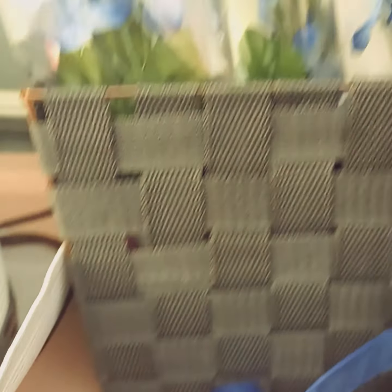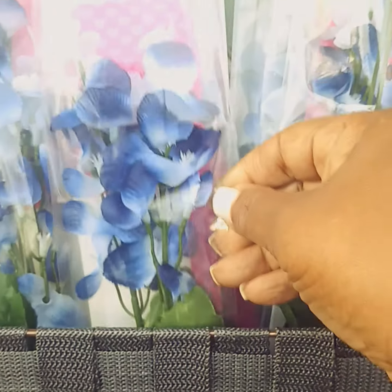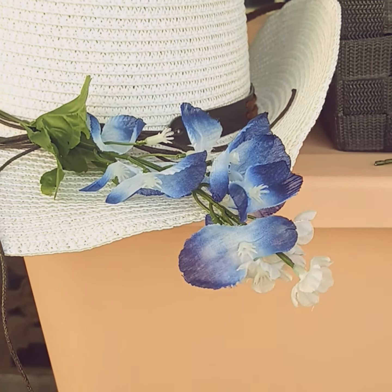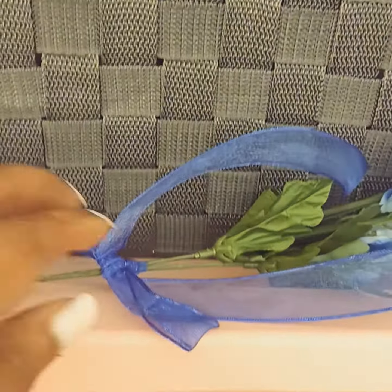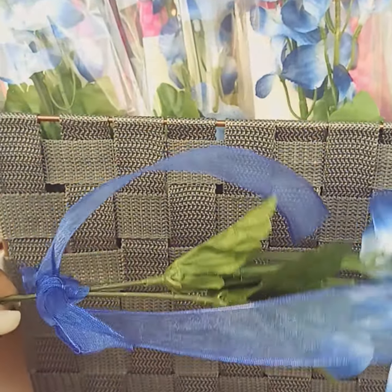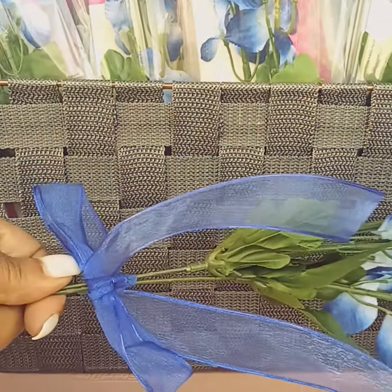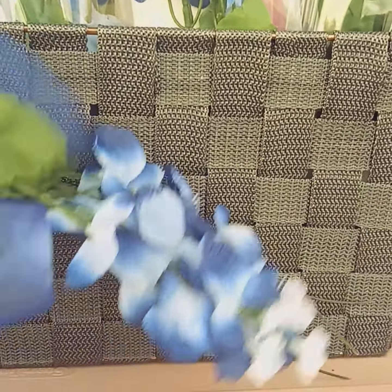I've put two blue bonnet stems in a bag and you can decide how you want to use it. You might want to use one or two on your favorite cowboy hat, or you may just want to tie the two together with a piece of ribbon and hang it from your desk, or send it to someone to let them know that you're thinking about them, or you could put it in a floral arrangement, whatever you choose to do.